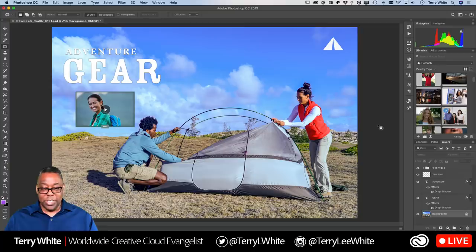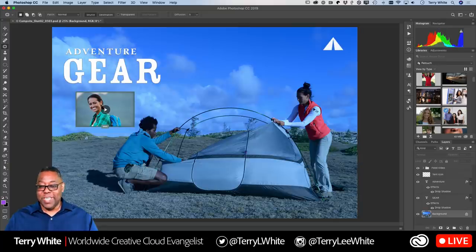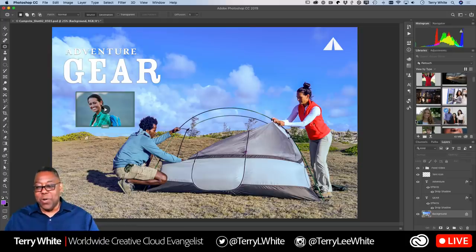Now when I click OK, we get a much better scene. This is where we were before — you can barely see her face — and this is where we are now. With one filter, I'm able to make this layer significantly better. Let's close this image and move on.